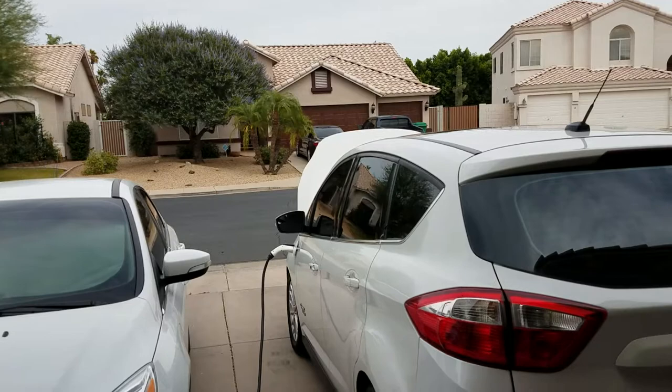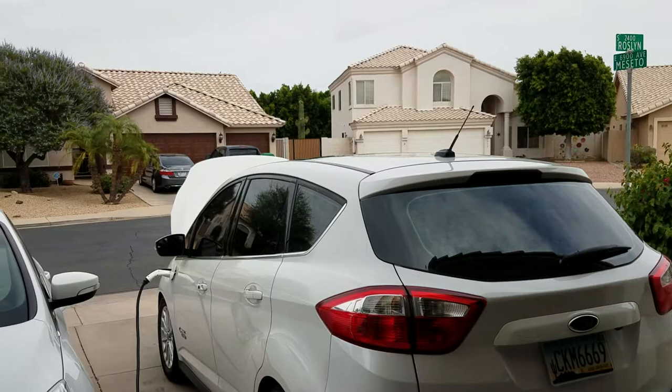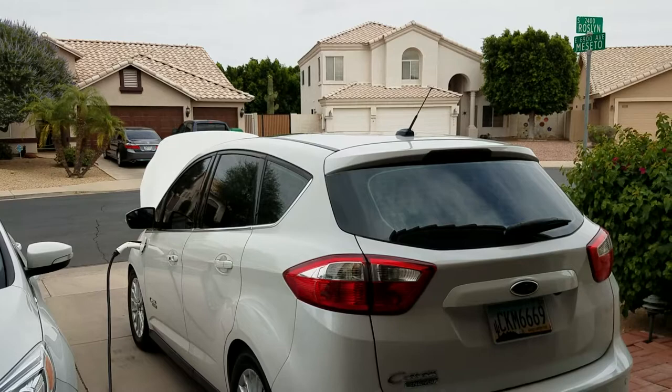Plug-in hybrids can charge one of two ways by plugging in, and there's a third way — charging just by driving around — but that's not really the idea with these cars. The idea is you're supposed to plug it in, and if you have short trips, you can drive on the battery and may never need the gasoline engine.